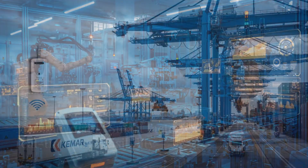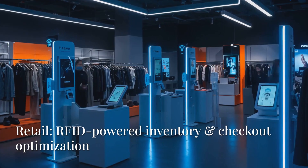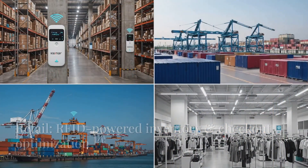From logistics and manufacturing to ports and retail, Connect enhances efficiency, security, and automation across multiple industries.